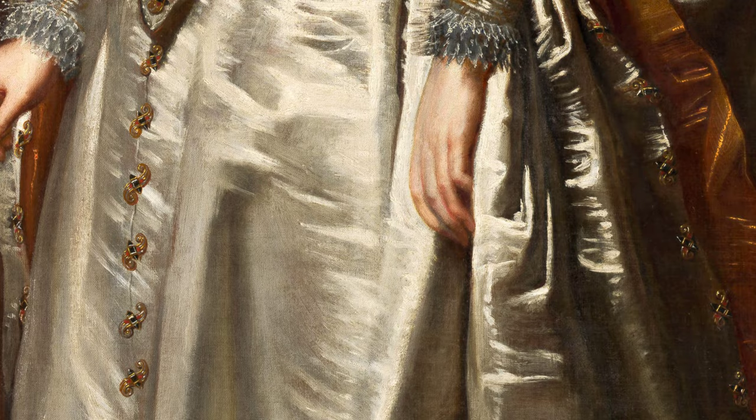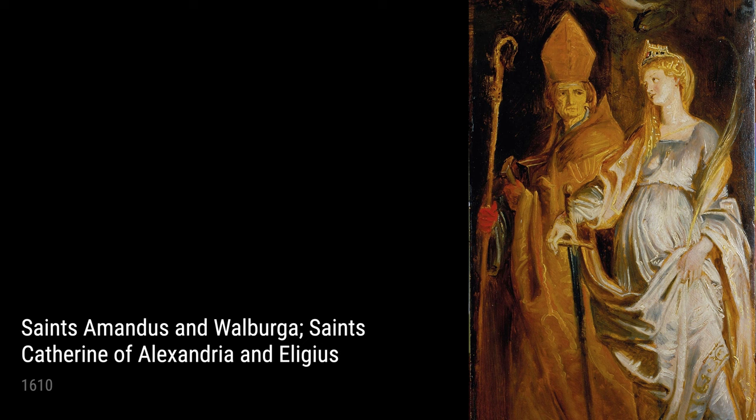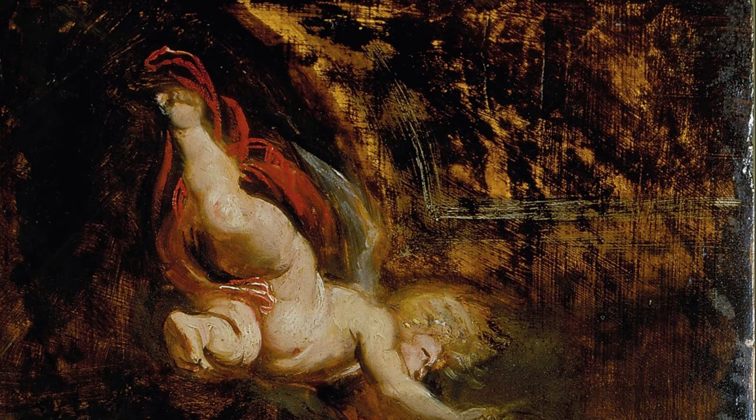Lastly, Rubens created Philippo Means Recognized, a remarkable piece that tells the gripping story of a young man who is finally recognized as a hero. Rubens' use of light and shadow adds an extra layer of drama to this captivating scene.